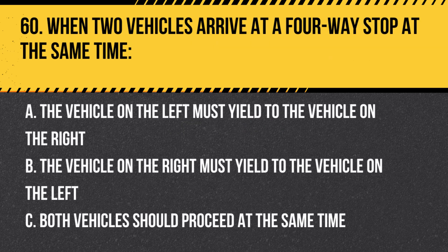Question 60. When two vehicles arrive at a four-way stop at the same time: A. The vehicle on the left must yield to the vehicle on the right. B. The vehicle on the right must yield to the vehicle on the left. C. Both vehicles should proceed at the same time. Answer: A. The vehicle on the left must yield to the vehicle on the right. At a four-way stop, when two vehicles arrive at the same time, the vehicle on the left must yield to the vehicle on the right.